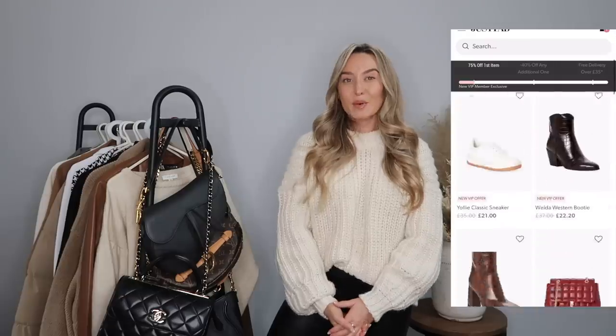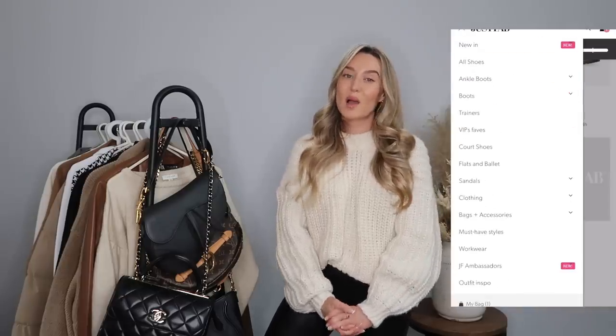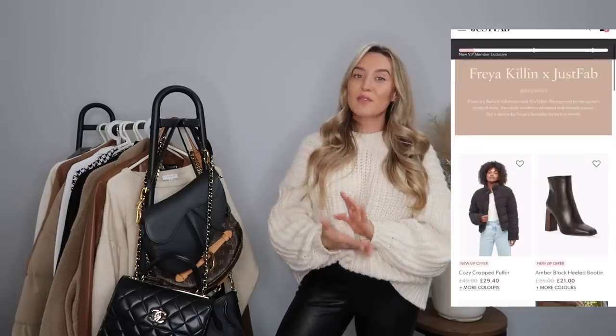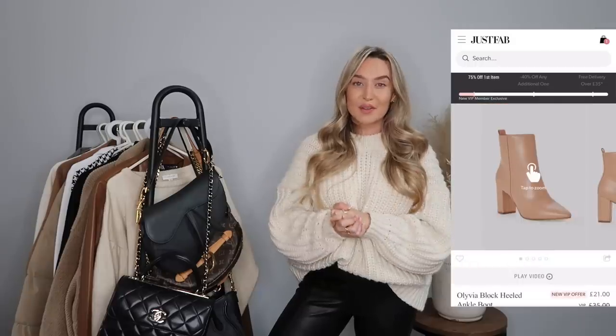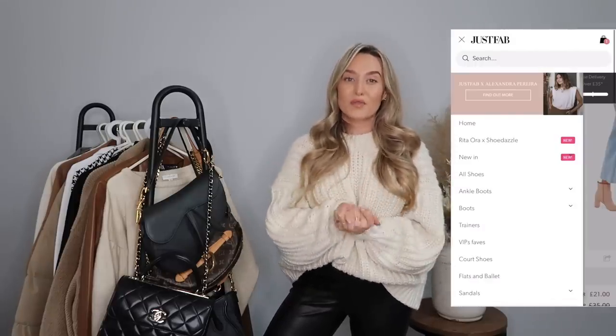I'd also like to tell you that today's video is in collaboration with Just Fab. If you follow me over on Instagram, go and follow me over there. You will all know that I'm actually a Just Fab ambassador at the moment, which is a real honour and something I'm loving being part of. I'm sure most of you have already heard of Just Fab, but if you haven't, it's a really innovative brand that's actually from LA.